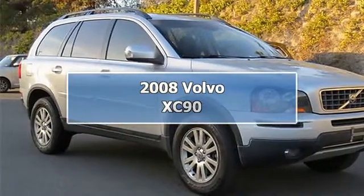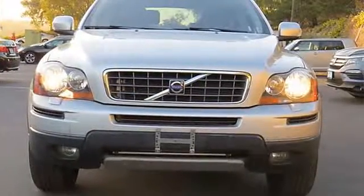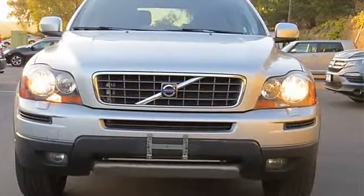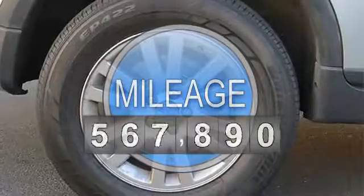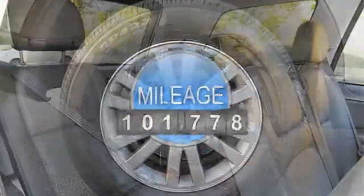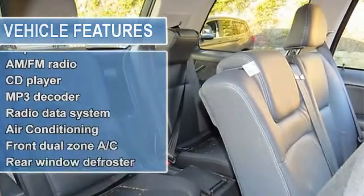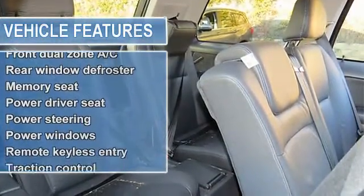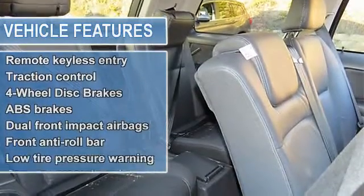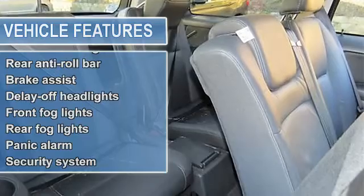Consumer Guide named the XC90 a 2008 recommended premium midsize SUV. Stop clicking and call now. This vehicle has been through an extensive multi-point inspection by one of our certified technicians, and all necessary services have been done for the appropriate mileage interval. We have also reconditioned this vehicle inside and out so as to provide you with a near-new vehicle.